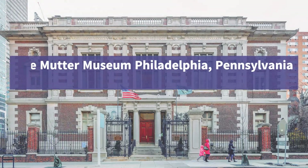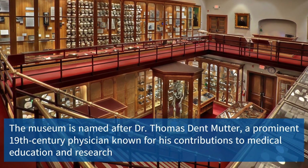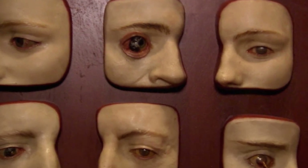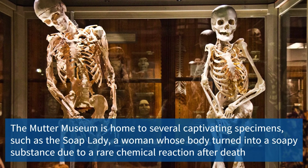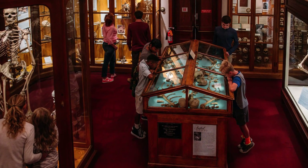Biosphere 2 offers a deeper appreciation for our planet's ecosystems. The Mutter Museum, located in Philadelphia, Pennsylvania, is a captivating medical museum that showcases an array of unusual medical specimens and artifacts. From preserved anatomical abnormalities to historical medical instruments, it offers a fascinating and sometimes macabre insight into the intricacies of the human body and the advancements of medical science.